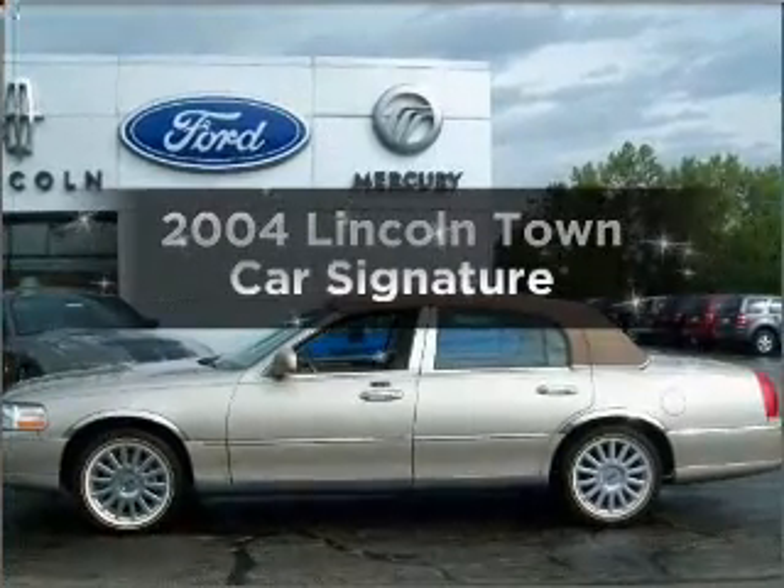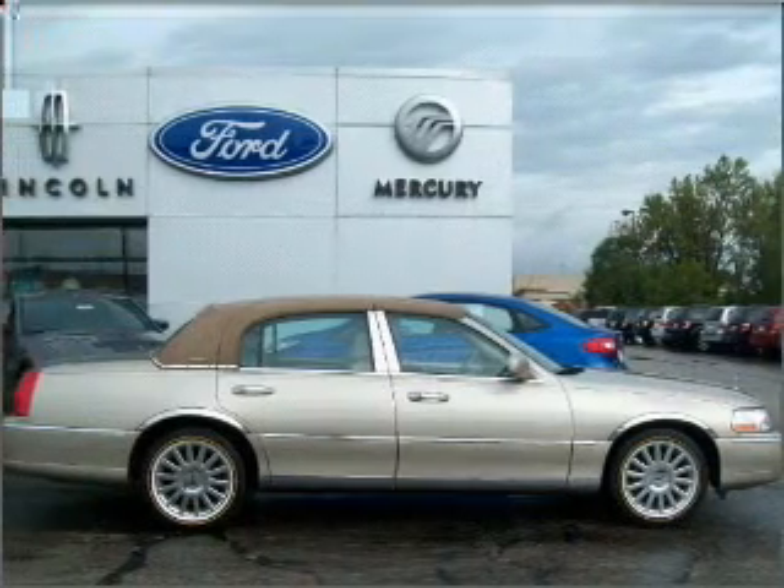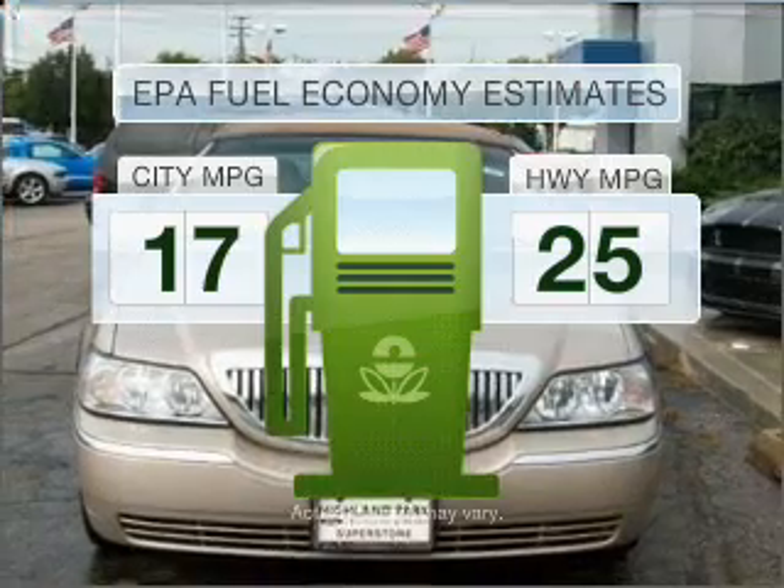Introducing the 2004 Lincoln Town Car. If you're looking for an automobile with great attributes, look no further. In the city or on the highway, you'll spend less time at the pump with this fuel-efficient vehicle.